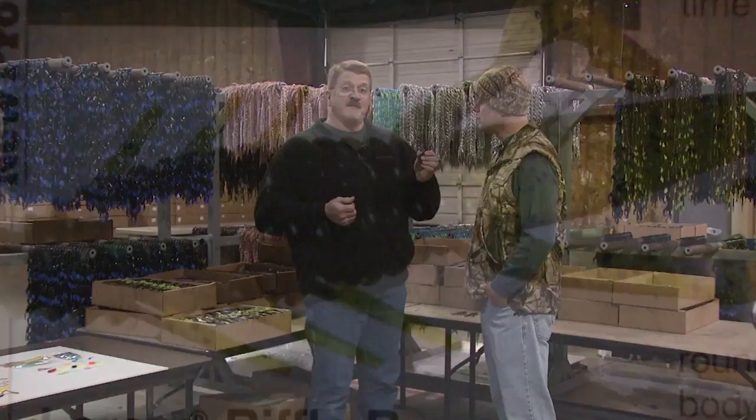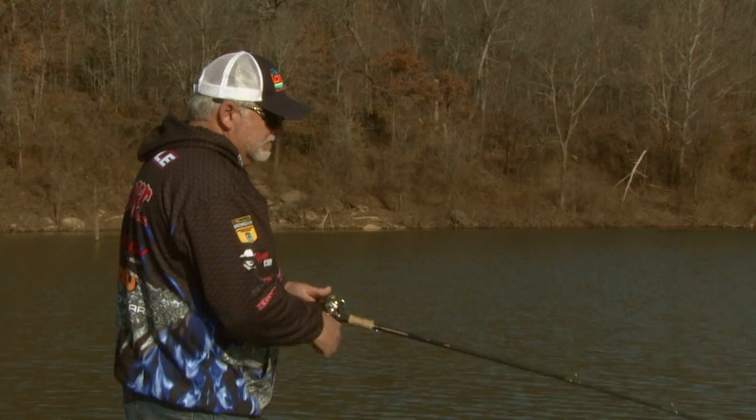The biggest thing right now out for us is the Biffle Bug. Tommy Biffle is the namesake for this bug because he's made it famous — he has won tournament after tournament on it. It is so easy to fish and so versatile.